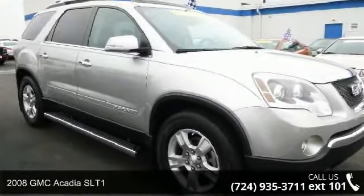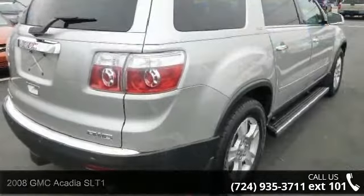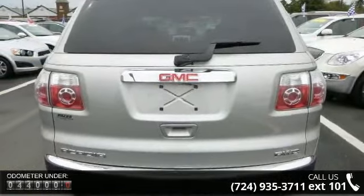Presenting the 2008 GMC Acadia SLT1. This may be the set of wheels you've been looking for. This vehicle comes with a reliable 6-cylinder engine connected to a smooth shifting automatic transmission.